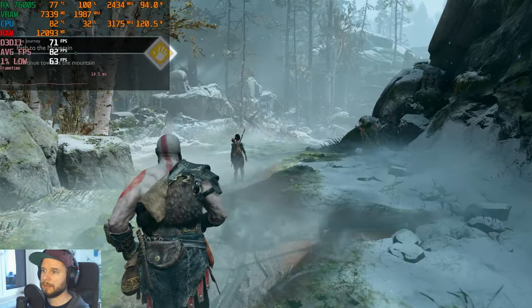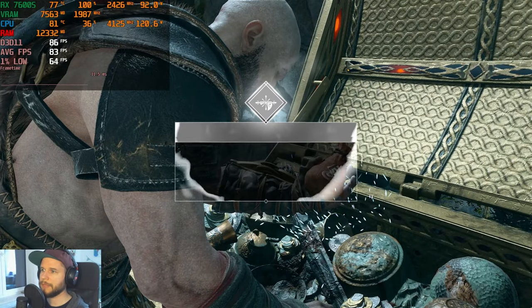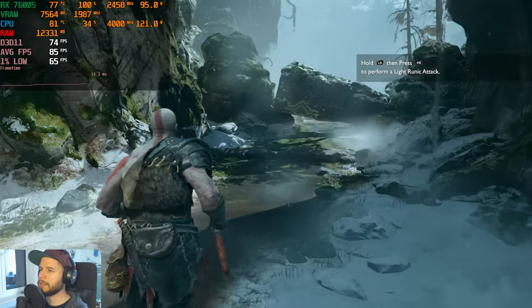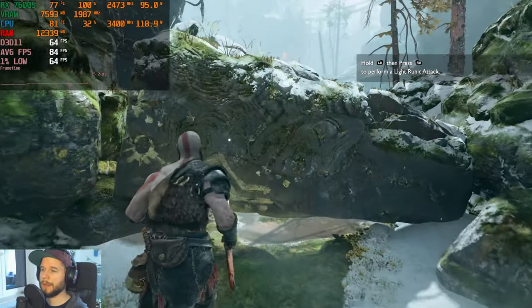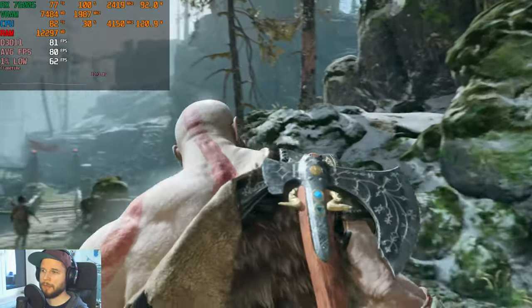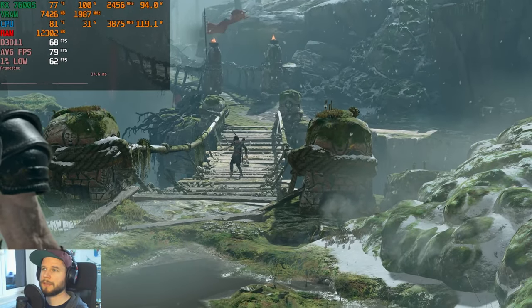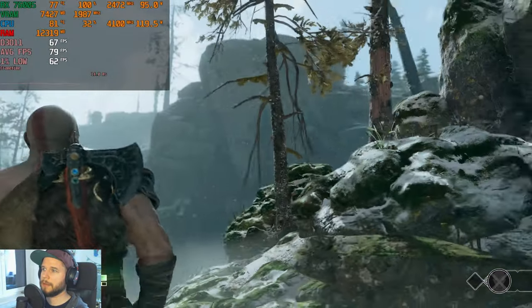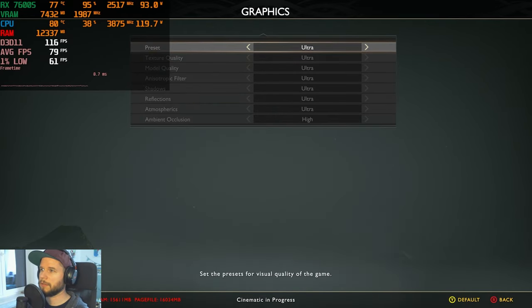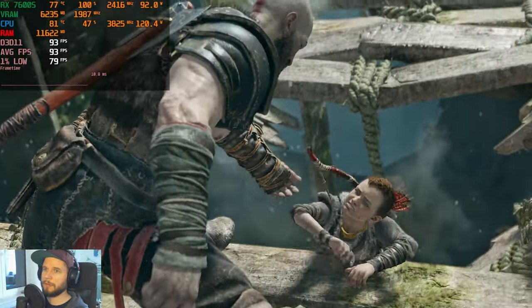It goes up to around 100 fps in some cases and down to about 58 in others, so the game is perfectly playable on ultra settings without FSR. In more cinematic scenes we're seeing 60–68 fps. We're going to change the settings to high, and on high settings we're getting into the 90s.